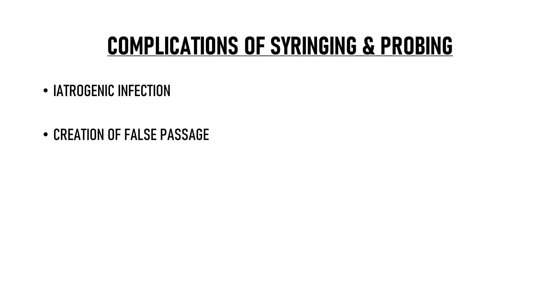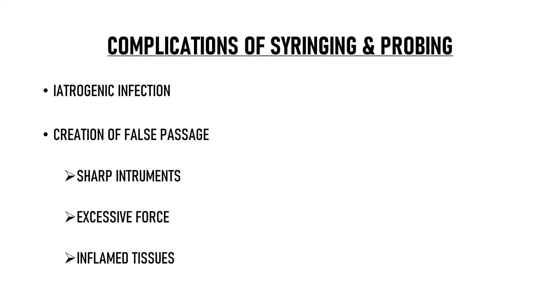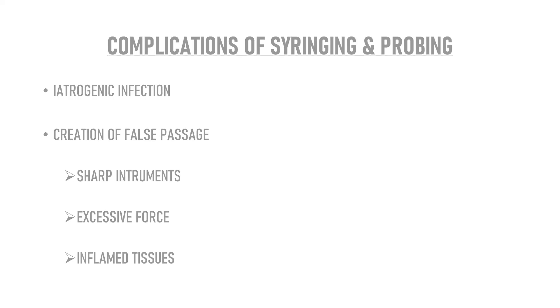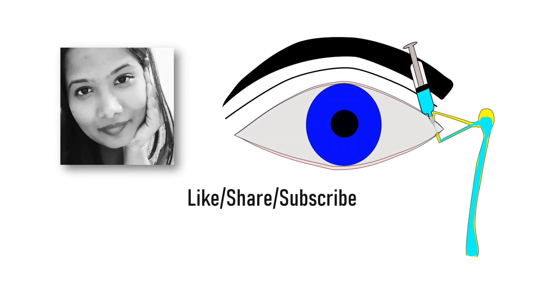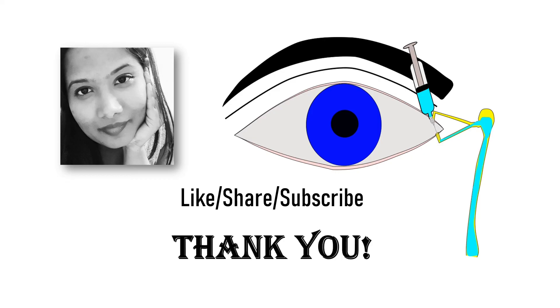Complications of syringing and probing: they can cause iatrogenic infection if aseptic precautions are not followed. Creation of a false passage can happen if the instruments are sharp, if excessive force is applied, or if the tissues are inflamed. I hope this video helped you in better understanding of these topics. Please like it and share it with your friends and colleagues if you found it useful, and please subscribe to my channel to support free education. Thank you very much.